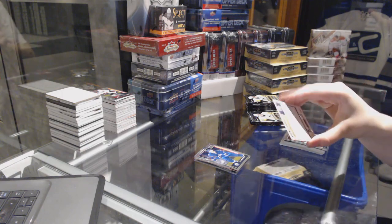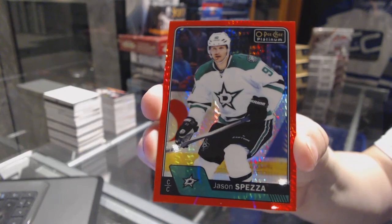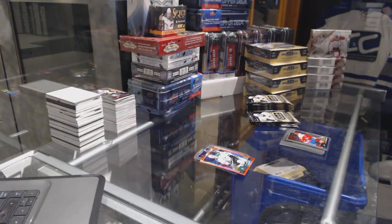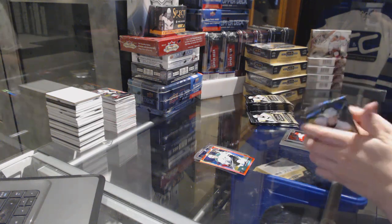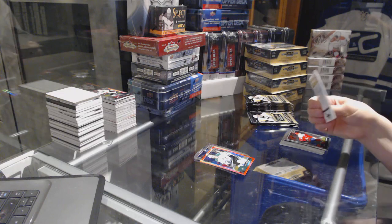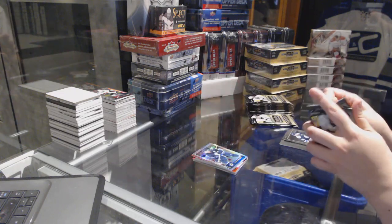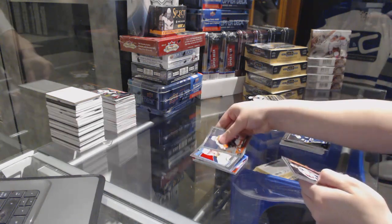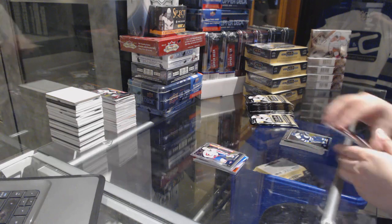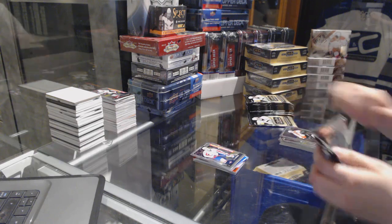Rookie Red Prism numbered 2199 for the Dallas Stars, Jason Spezza. First auto, I'm glad I can get that for you. Blake Wheeler Rainbow for the Winnipeg Jets. Rasmus Ristolainen Retro for the Buffalo Sabres. Zach Sanford for the Washington Capitals Rookie.